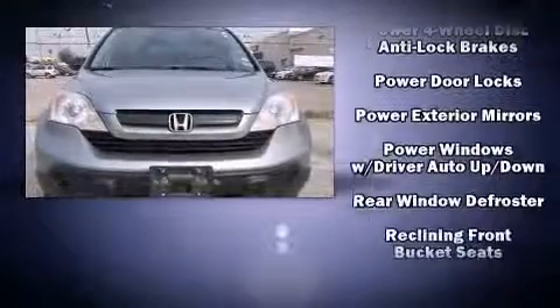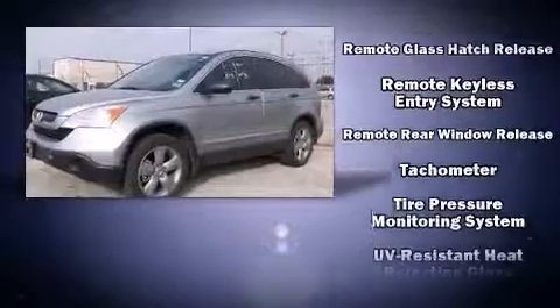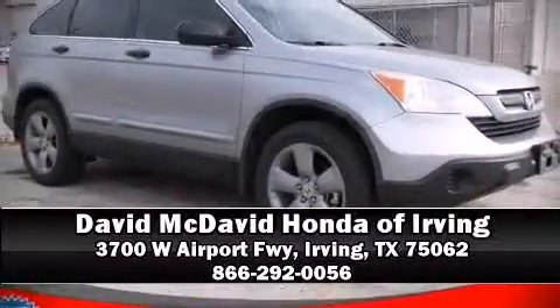Honda prioritized practicality, efficiency, and style by including one-touch window functionality, remote keyless entry, rear wipers, and air conditioning. Take assurance in side curtain airbags providing head protection in the event of a severe collision. Stop by our dealership or give us a call for more information.